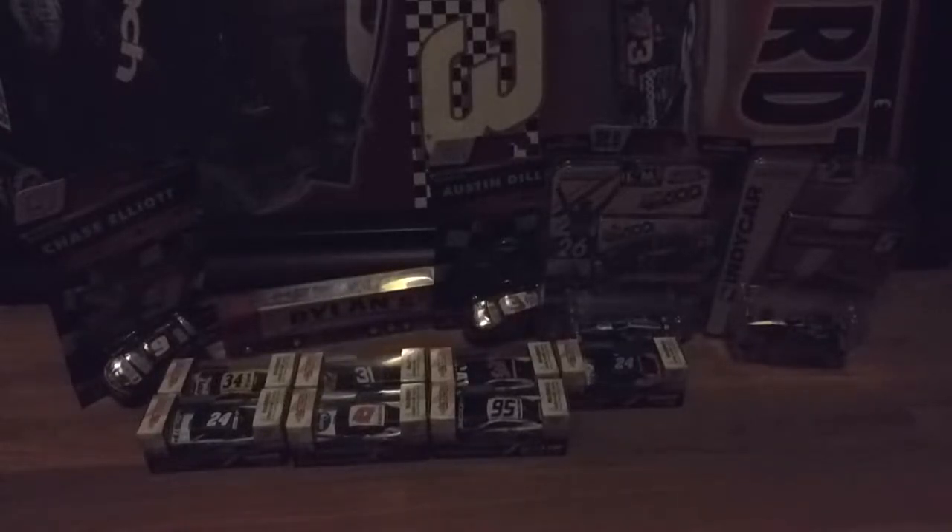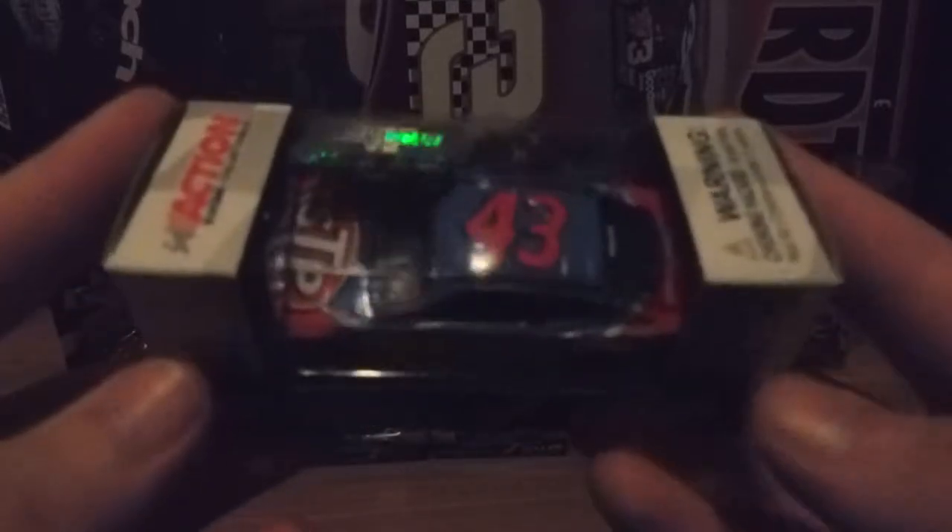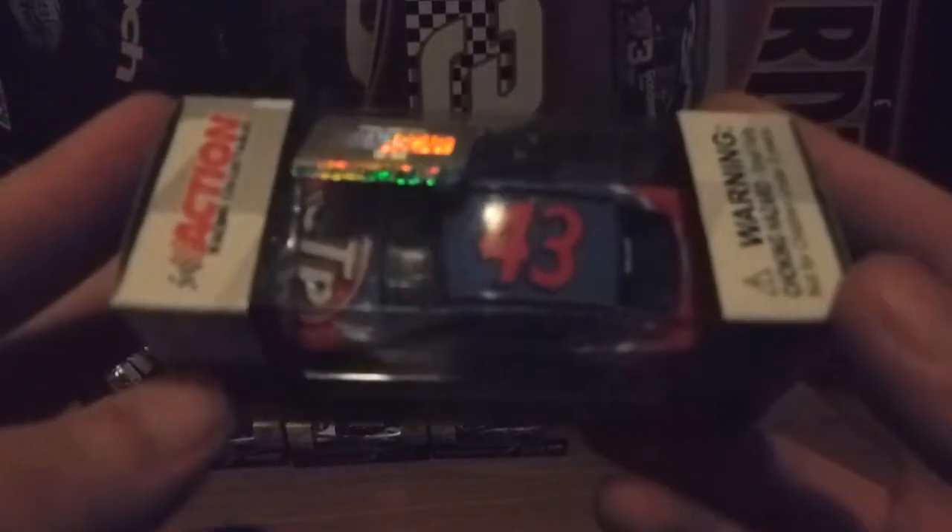This next car is Darrell Waltrip Jr.'s 2018 STP Chevrolet. The lighting isn't really doing it justice — that blue is a little bit brighter and not as dark as it looks on camera. Unfortunately, this is another car I like.